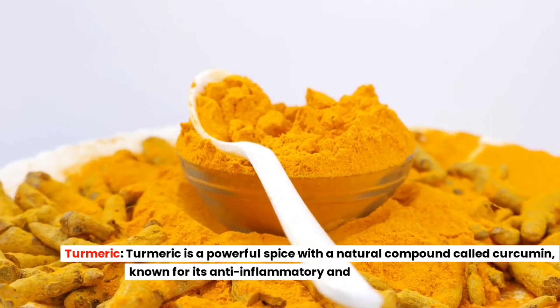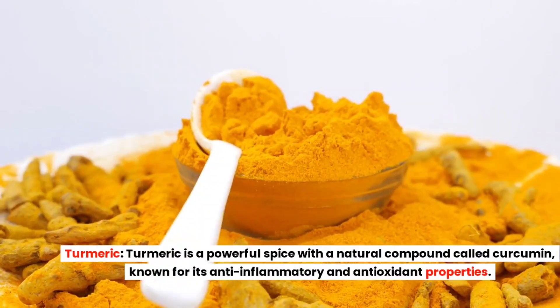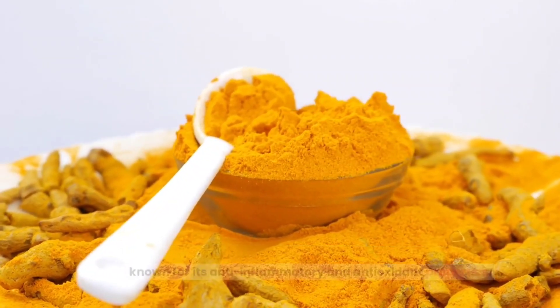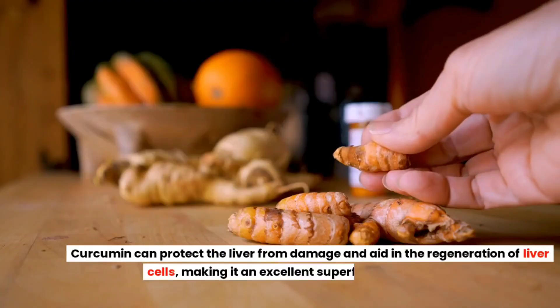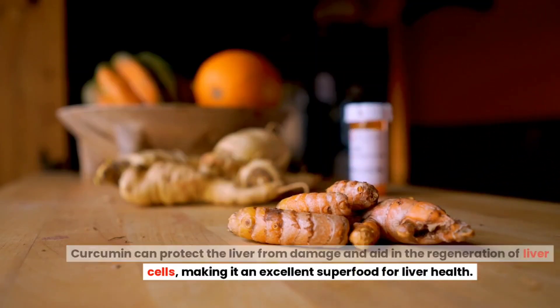Turmeric. Turmeric is a powerful spice with a natural compound called curcumin, known for its anti-inflammatory and antioxidant properties. Curcumin can protect the liver from damage and aid in the regeneration of liver cells, making it an excellent superfood for liver health.